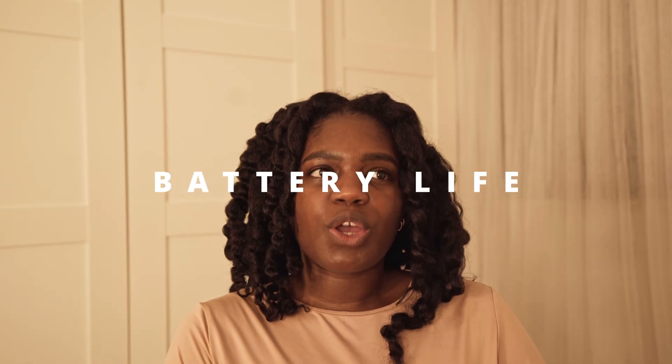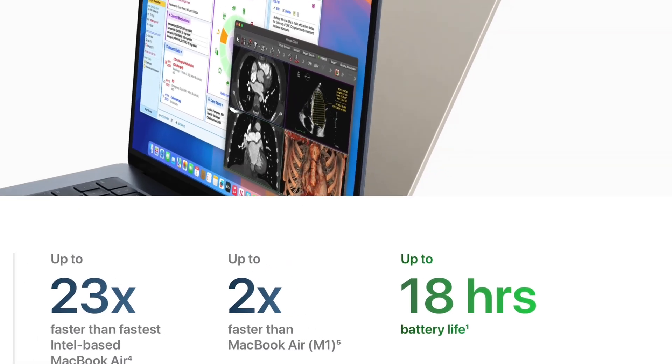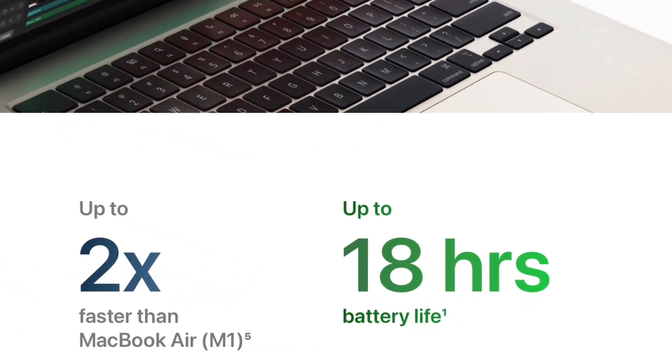Battery life — long story short, it's the same. Apple are still advertising 18 hours of battery life, same as the M3. The M4 is more efficient because of the faster chip, so you'll probably get around 30 to 45 minutes more on a heavy workload. But upgrading from an M3 to an M4 for that? Absolutely not.